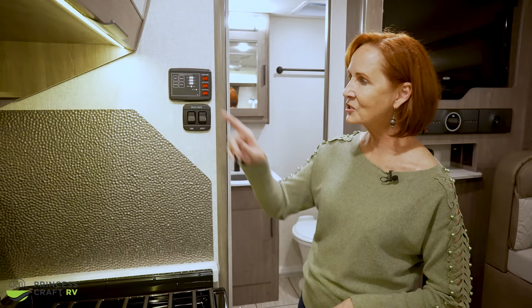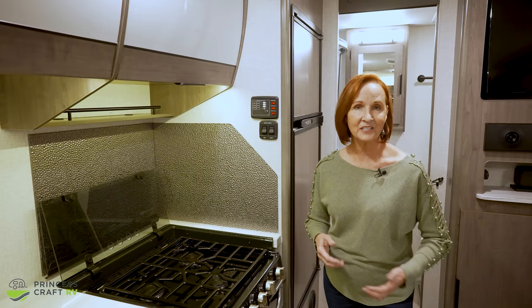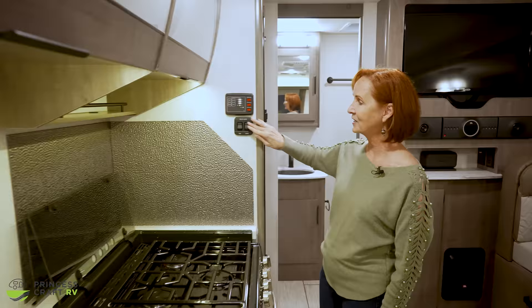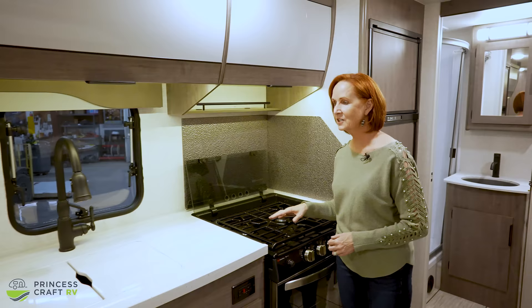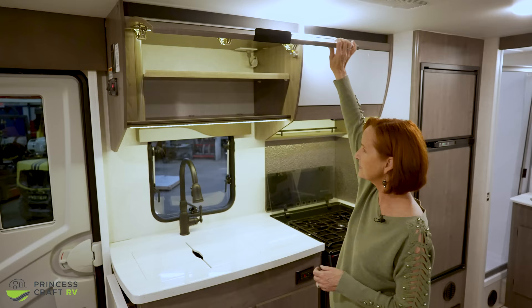The other side of the convenience center tells you whether your black, gray, and fresh tanks are full, and gives you a battery status — full, halfway, or low. Below that are the light switches. They've lit the area nicely — soffit lighting on the ceiling plus lights right underneath the cabinets, so you can see clearly what's on the counters when working in the kitchen. There's another cabinet here for storage with two shelves.